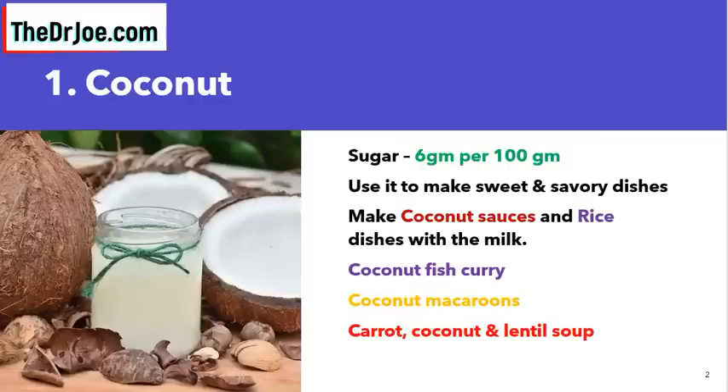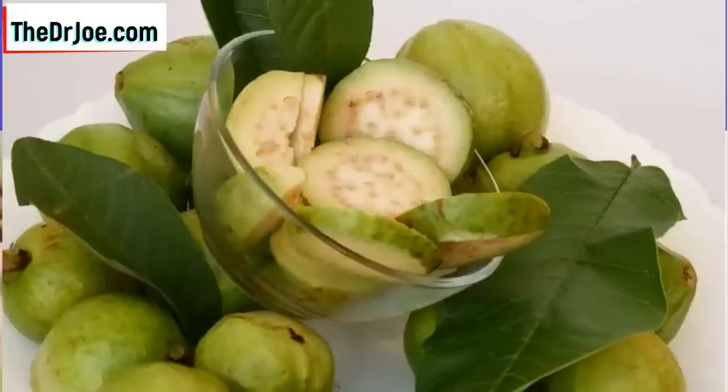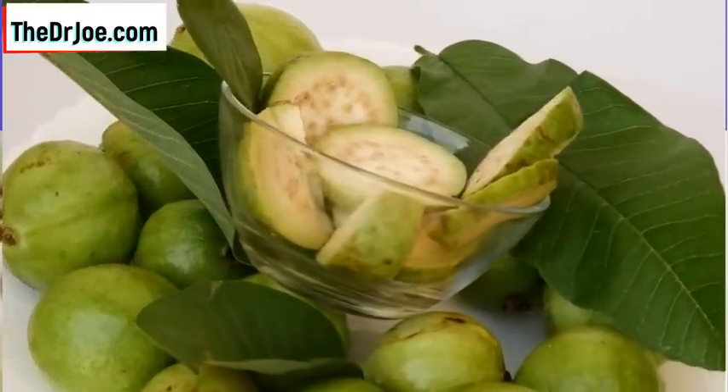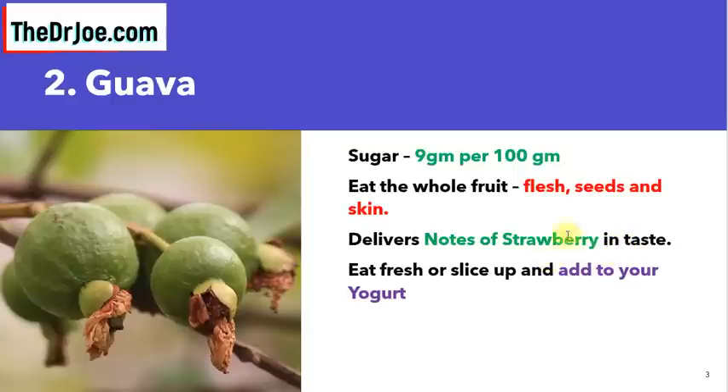Fruit number two that is tropical and good for diabetics is guava. The sugar content in guava is only 9 grams per 100 grams. What can you do with guava? The whole fruit is edible — the flesh, the seeds, and the skin. If you're not used to it, guava delivers notes of strawberry in taste. It's not too sweet and not too tart. Eat it fresh, or slice it up and add it to your yogurt and enjoy.